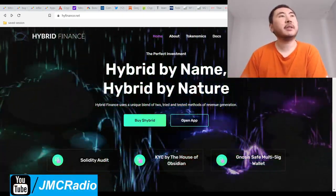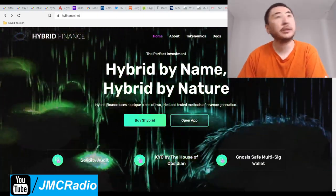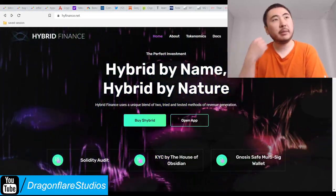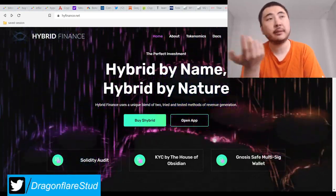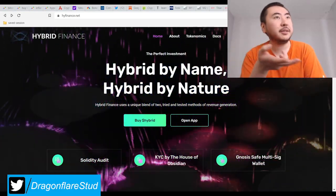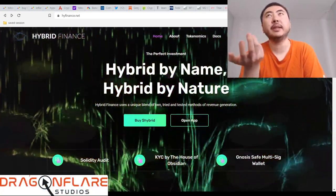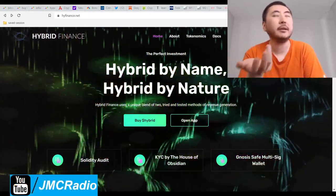Everyone's kind of figured out that tomb forks are very dangerous, and Titano forks are very dangerous too — including Titano itself. So people are just buying the top four projects: Seifu, Web3 — which is basically up 400% now — Titano, because some people still think it's the alpha, and of course Sphere, which is actually much bigger and superior to Titano in every way.